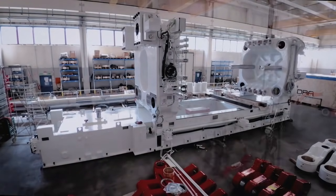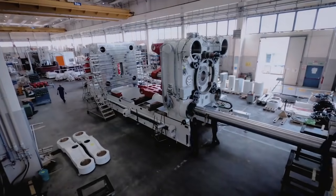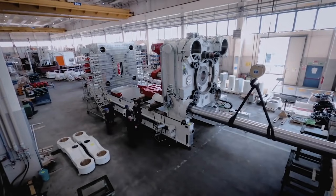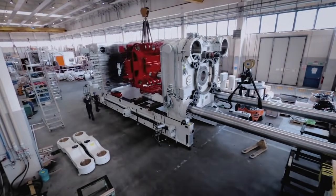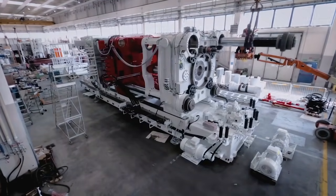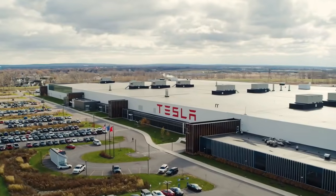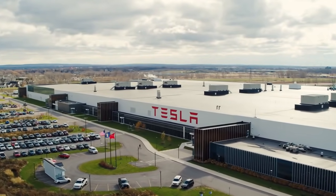Tesla's colossal Gigapress diecasting machine is the size of a small house and can help Tesla build cars more quickly and efficiently. The machine comes from Idra Group. Idra General Manager Ricardo Ferrario says the company has built a world's first, and an order has already been placed — it's the company's 8,000-ton Gigapress for the Tesla Cybertruck.